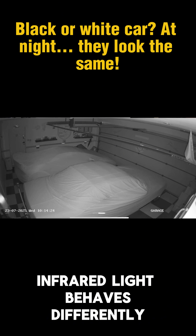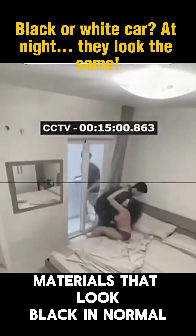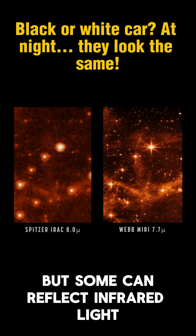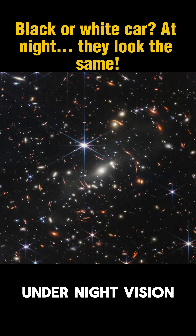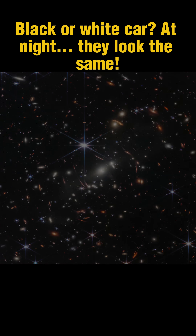Infrared light behaves differently, and objects reflect it in different ways. Materials that look black in normal light typically absorb most visible light, but some can reflect infrared light quite well, making them appear light or white under night vision. The result? Two covers of different colors may look identical in a nighttime image.